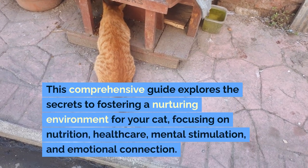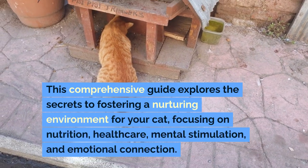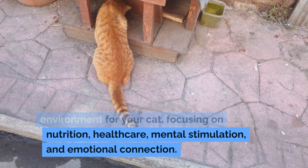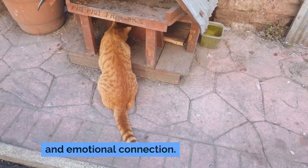This comprehensive guide explores the secrets to fostering a nurturing environment for your cat, focusing on nutrition, health care, mental stimulation, and emotional connection.